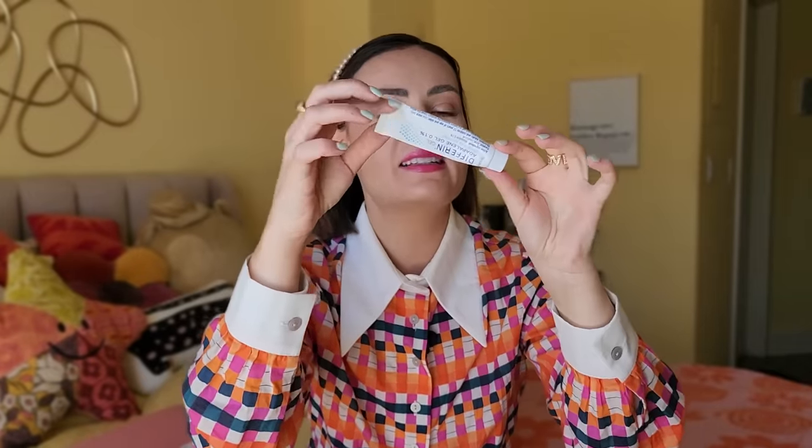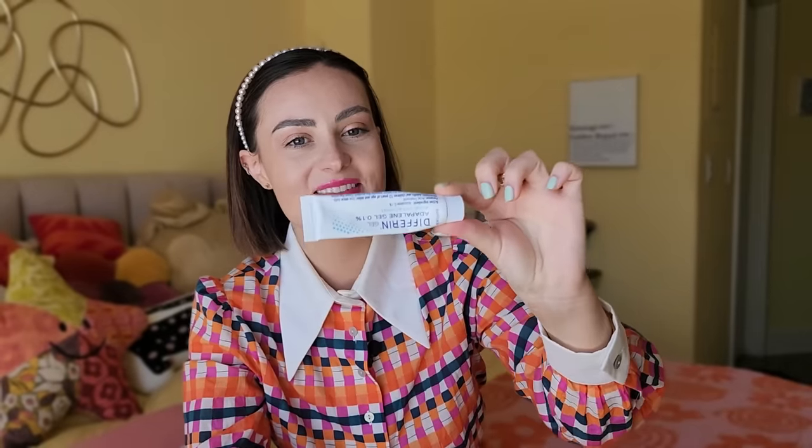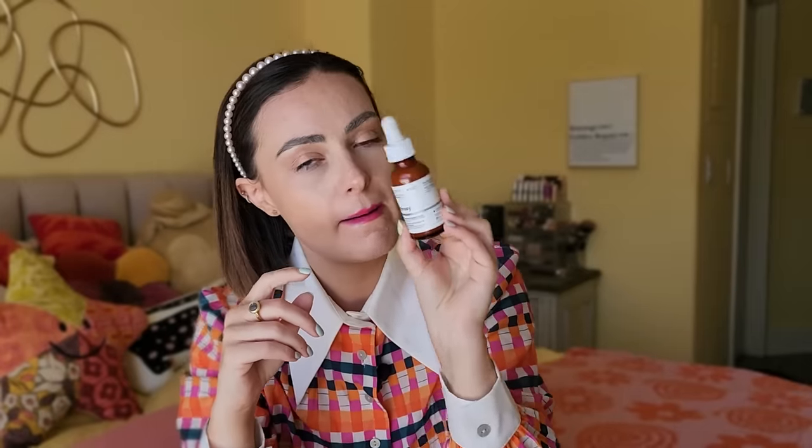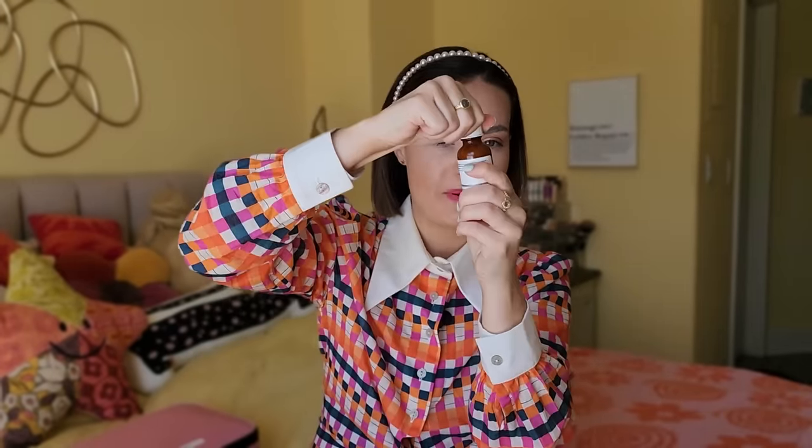Then we have my Differin Gel — all my acne queens, this is our friend. I don't typically use it every night because my skin's too sensitive for that, but I'll use it every other night to every three nights. If I'm really breaking out, then I do use it every night and just treat the barrier damage. Speaking of, we have the Ordinary Barrier Support Serum — it's pink.